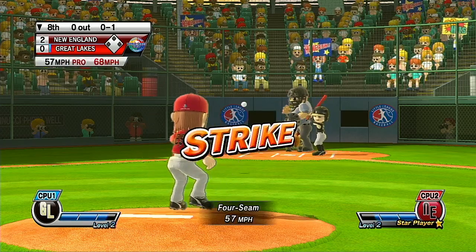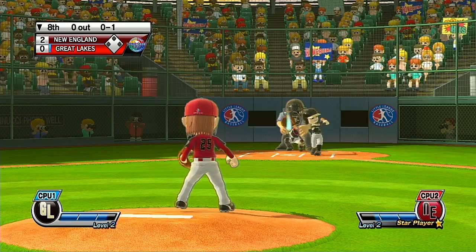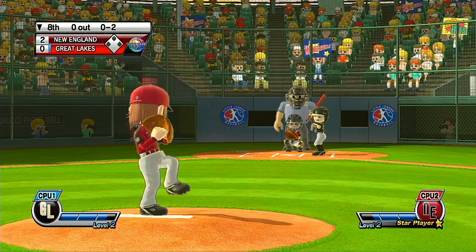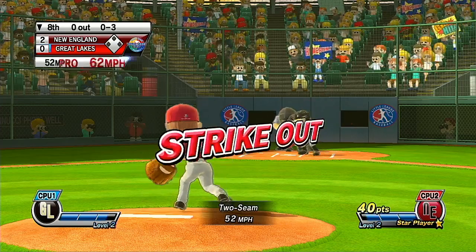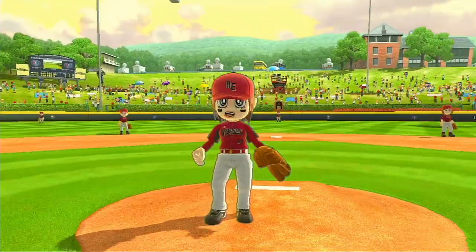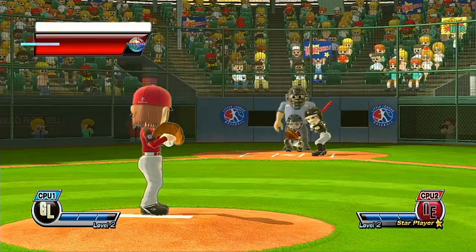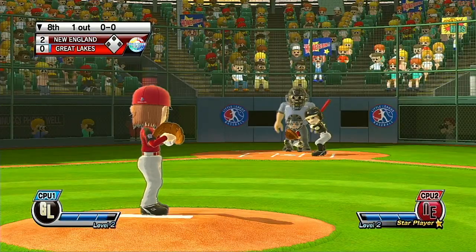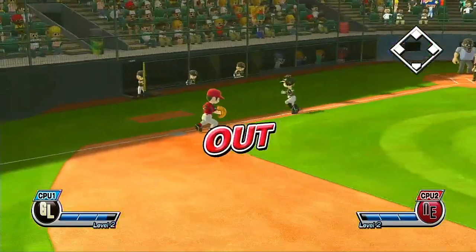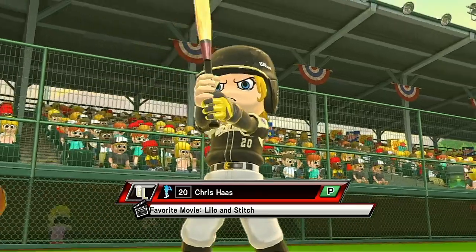It's the bottom of the eighth. Banner lets it go for the strike. What a game this is. Strike three — puts it right in there. Nice pitch — struck the batter out. Now batting, shortstop, number 19. Banner ball. Two down. Now batting, pitcher, number 20.